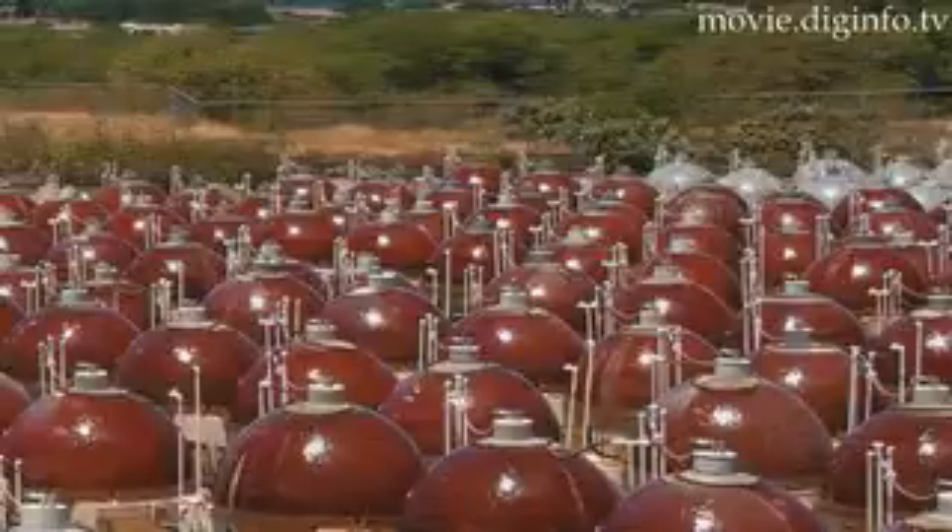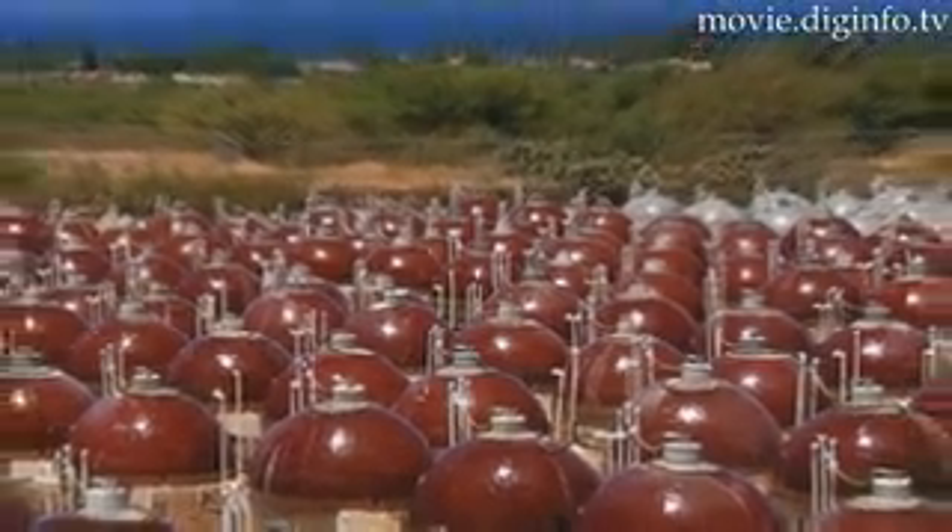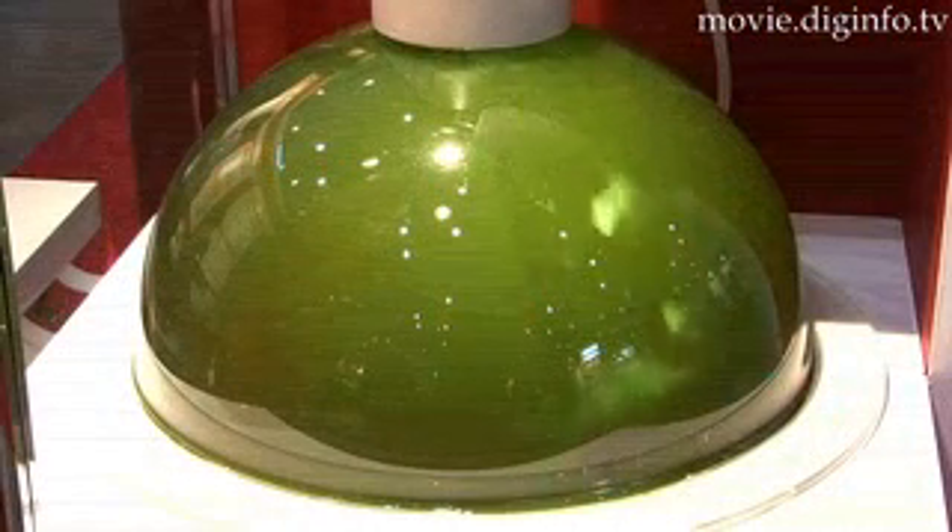The astaxanthin comes from microalgae, which is a microscopic plant cultivated in special reactors in Hawaii and Sweden. The special reactors that we have ensure that these microscopic plants actually reach a sufficient maturity, which is different compared to other astaxanthin cultivation processes. Although originally green in color, after two weeks the microalgae develop astaxanthin and turn red to protect themselves from UV light.